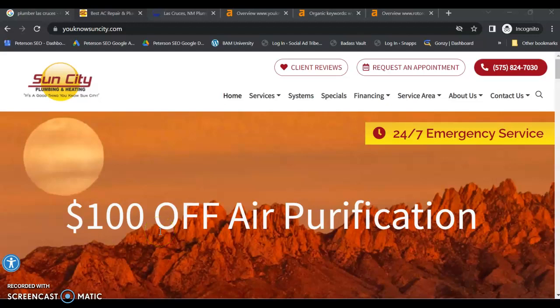Hey there, my name is Jessica from Peterson SEO. You spoke with my partner Jeff earlier and requested this free video. Today we're going to go over a few tips you can start applying right away to help with your online presence and get more organic leads, so you don't have to rely on paid lead service programs, referrals, or partnerships — because nearly 70% of your organic leads are going to come from your website.